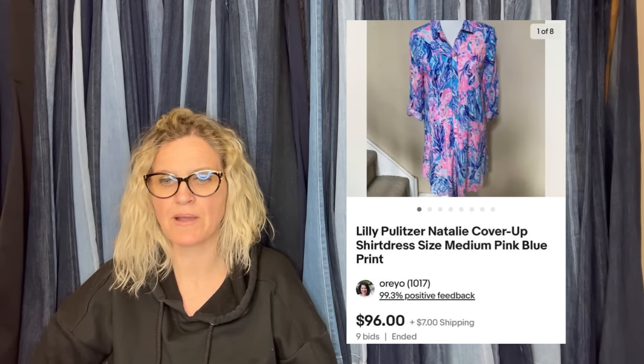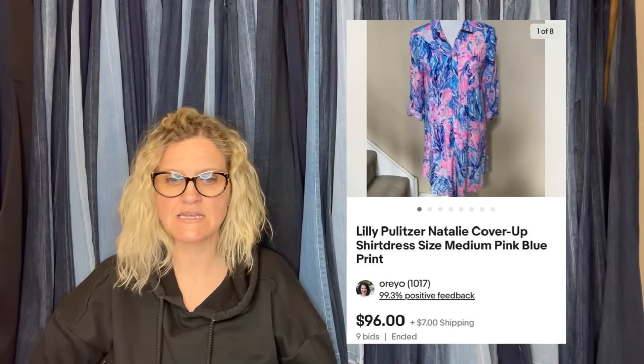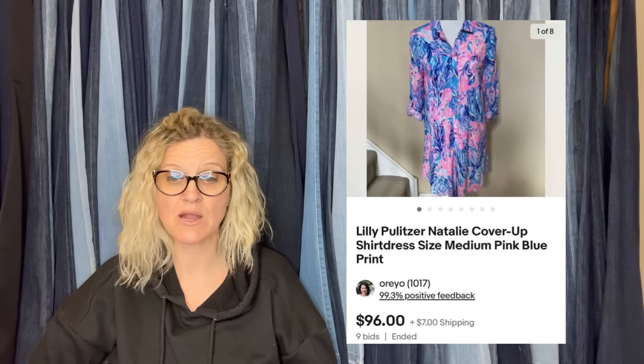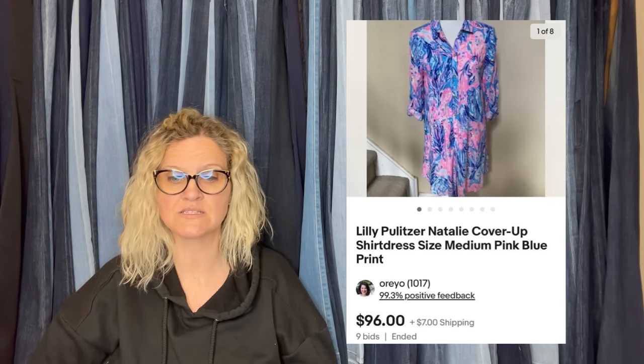I used to be a full-time clothing reseller — clothing, shoes, and accessories. The one thing I loved about clothing was the shipping, even though I hated the measurements. This is certainly a brand to look for: a Lily Pulitzer tunic shirt or swim cover-up. She was able to find the style name because there were several sold on eBay, but not in this print. Near new condition, bought at Goodwill for $9.99. Put it on auction starting at $45 and to her surprise it went up to $96 plus $7 shipping. Keep your eyes peeled for Lily Pulitzer — they're easy to spot, but stick to prints. Lily Pulitzer solids don't do nearly as well.